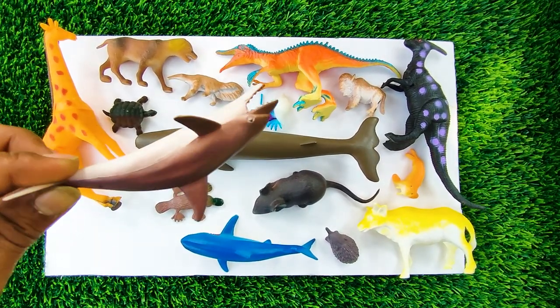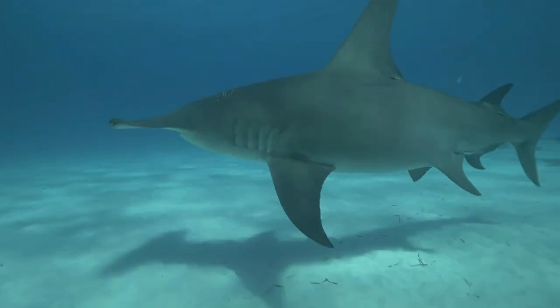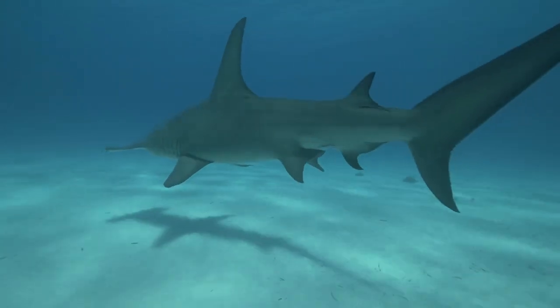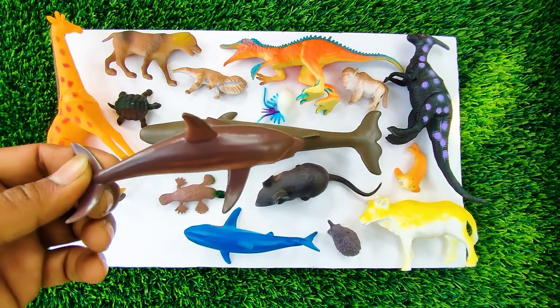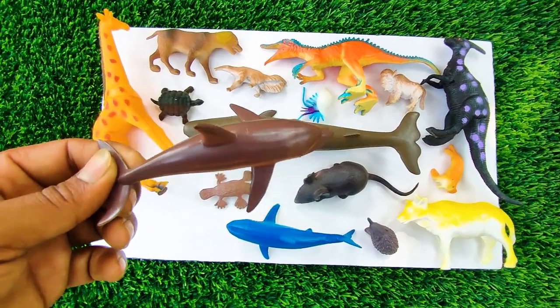At first, easy dolphin. See, this is a very nice animal. So I collect this one.